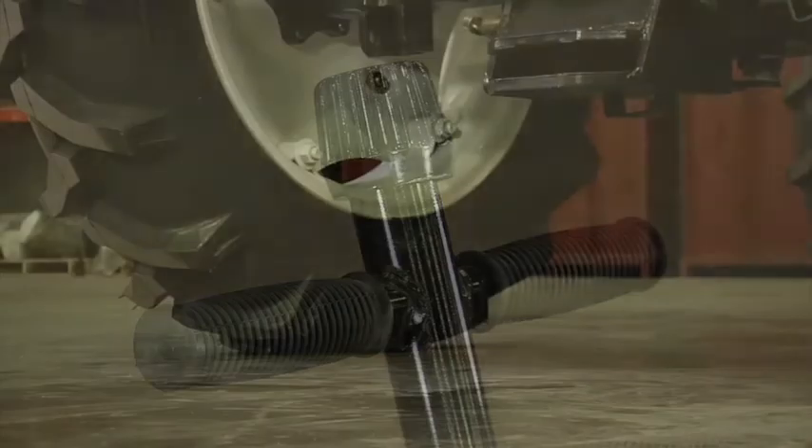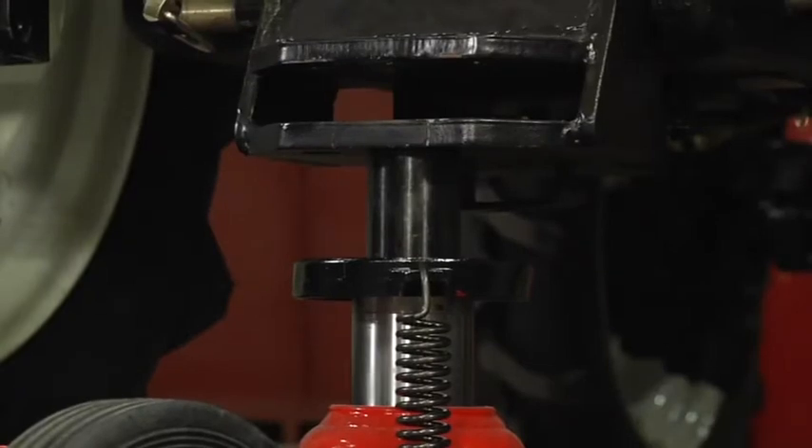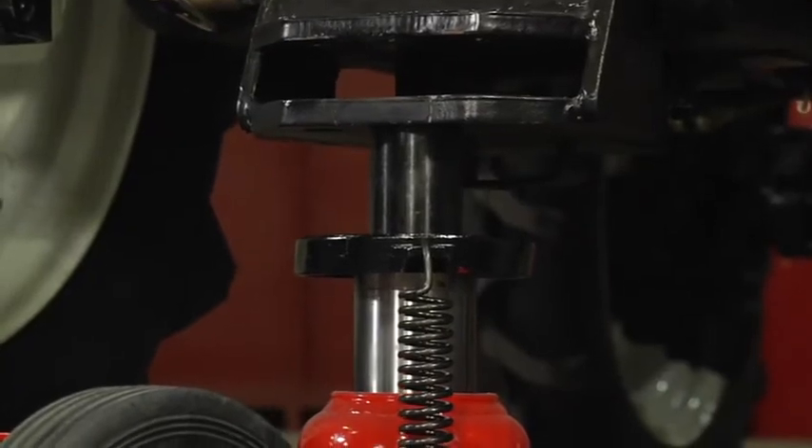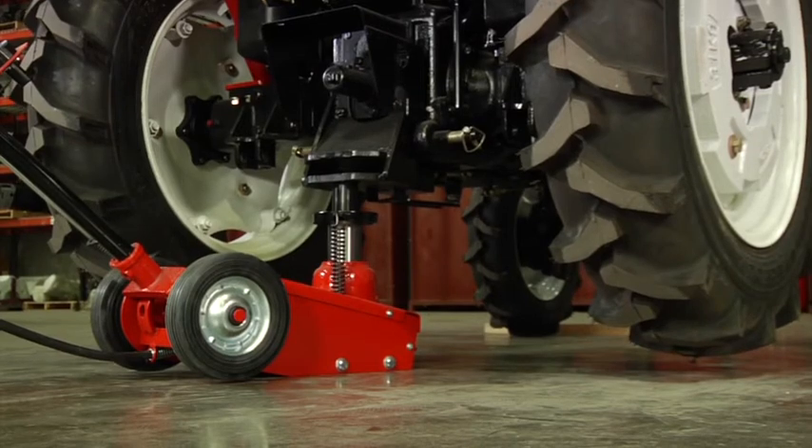Large 8-inch rear wheels and an extra-long T-handle allow for easy positioning and portability. Get powerful lifting for your heaviest equipment with these air hydraulic quick lift service jacks from Strongway.